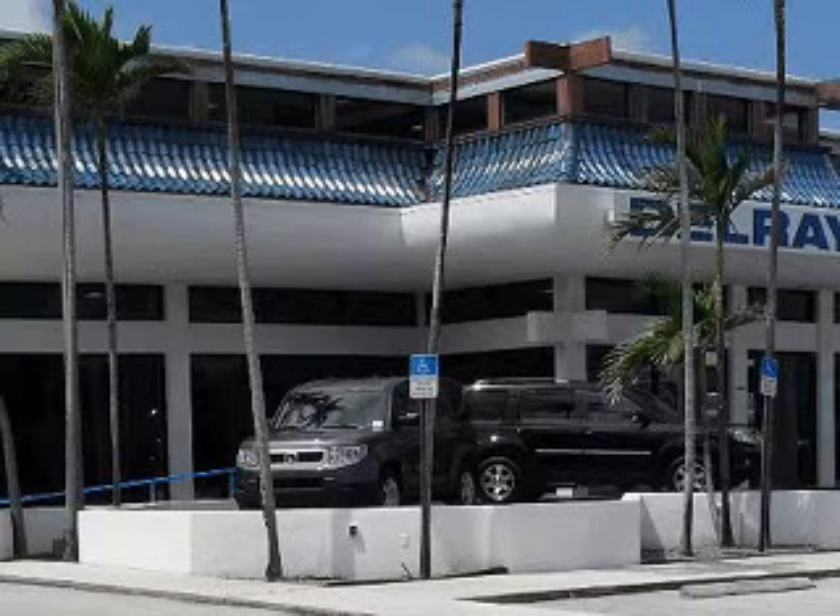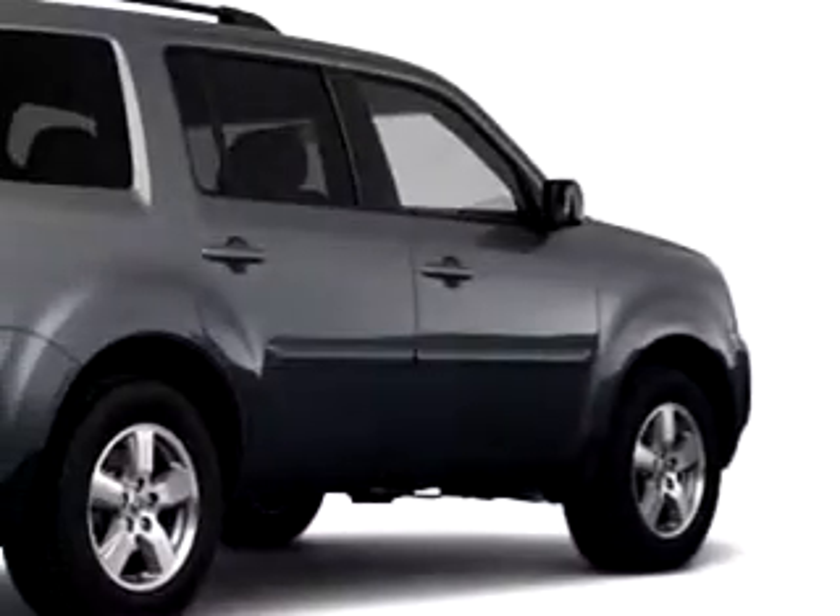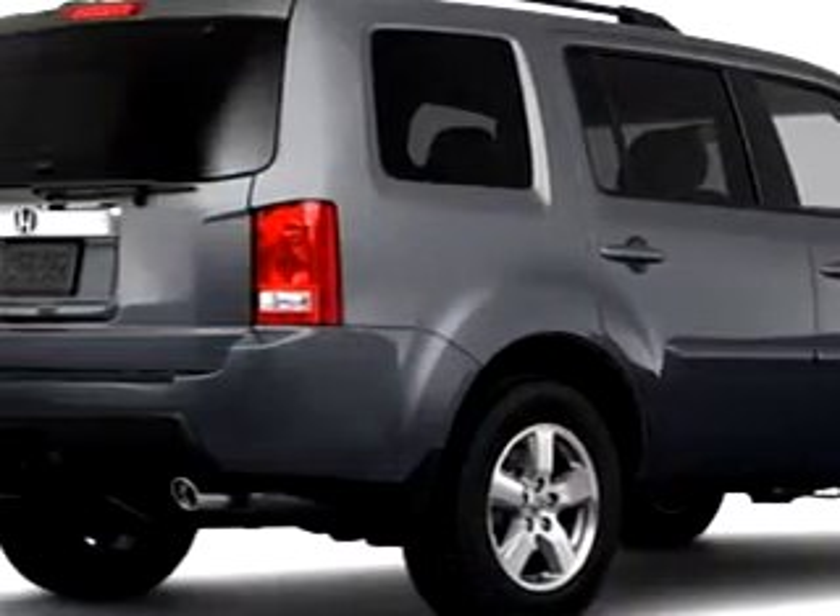At the all-new Delray Honda, we specialize in Honda-certified used cars and all other makes and models of used cars and trucks. At Delray Honda, we know you are not just looking out for you. You need a vehicle for your entire family.